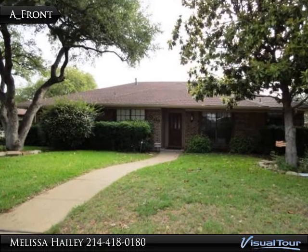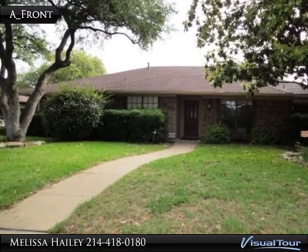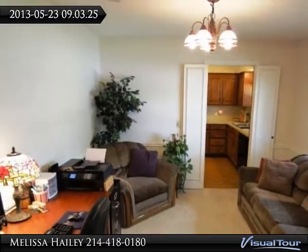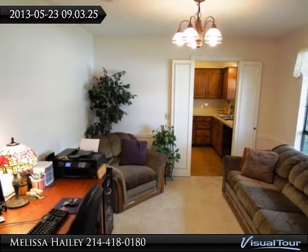Beautiful home, great location. This wonderful family home is located near Bob Woodruff Park with playgrounds, pond, trails, and more.